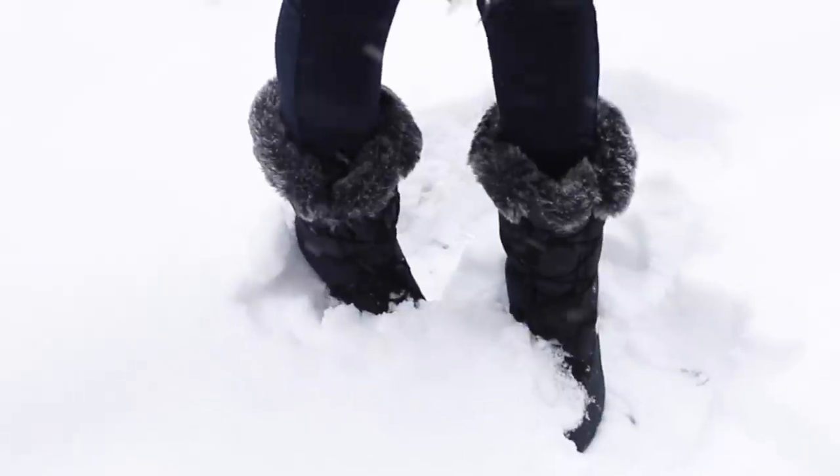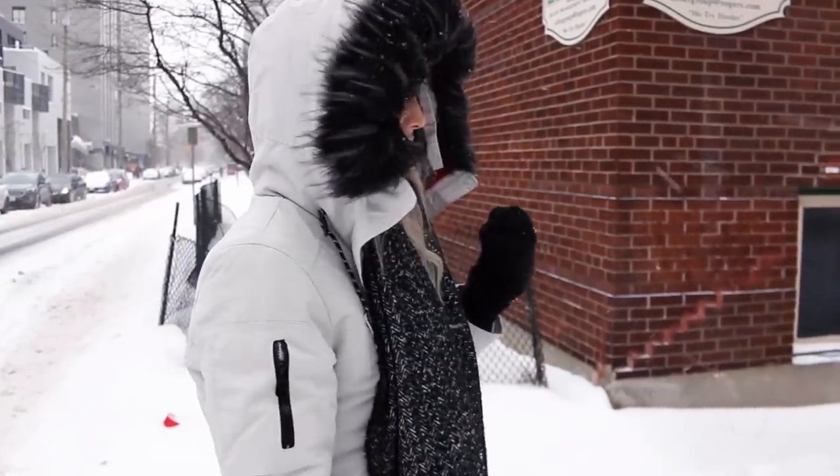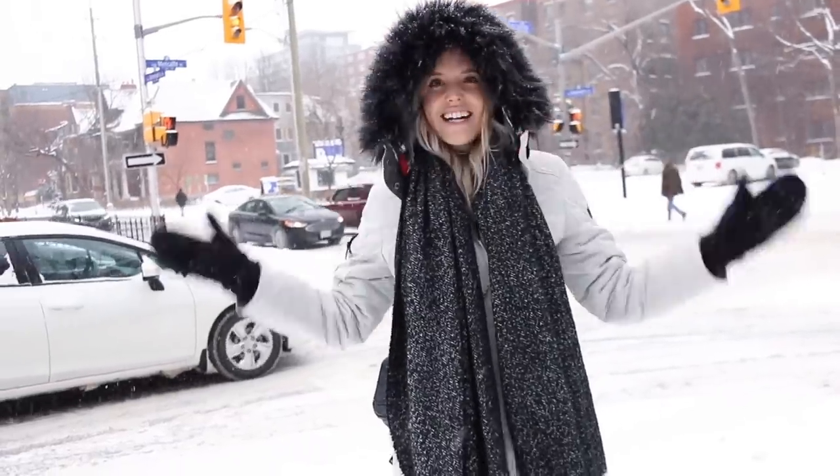Last but not least, outfit number four - this one is kind of a joke, but it's for when it's way too cold. Where I'm from we have days where it hits like minus 40, and the last thing I'm trying to do is look cute because I don't want to get frostbite. Play it safe, check the weather, make sure you're dressed appropriately. On the super cold days I literally don't care what I look like - I just want my parka, my mitts, my hat, my big snow boots, and a scarf totally covering my face.